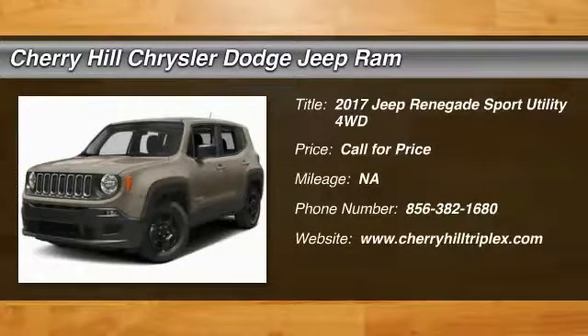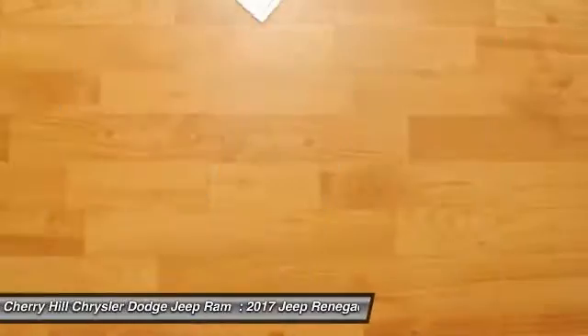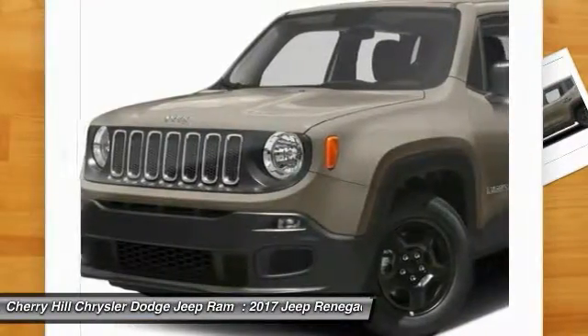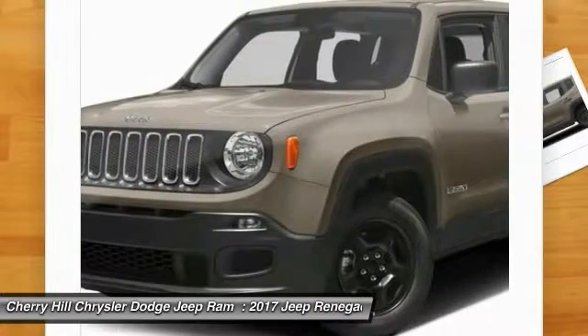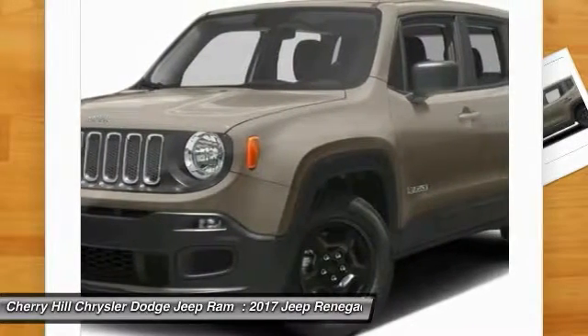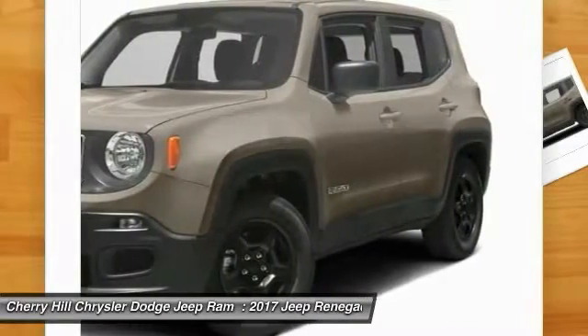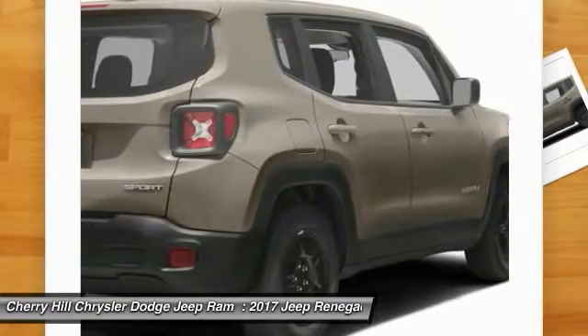2017 Jeep Renegade. The Jeep Renegade offers full-size capability built in a smaller SUV. It's an incredible combo of smart technology, cool colors, and innovative materials. It has a capable command center with the tools you need for discovering everything that's out there.